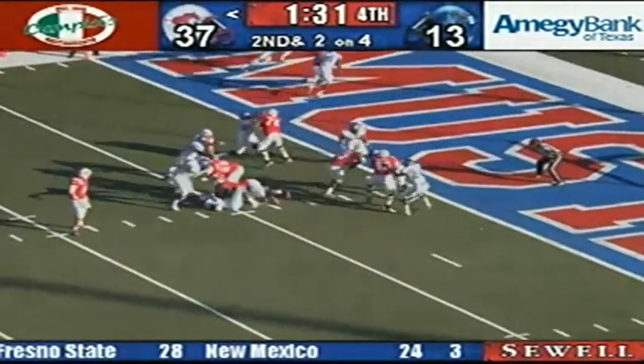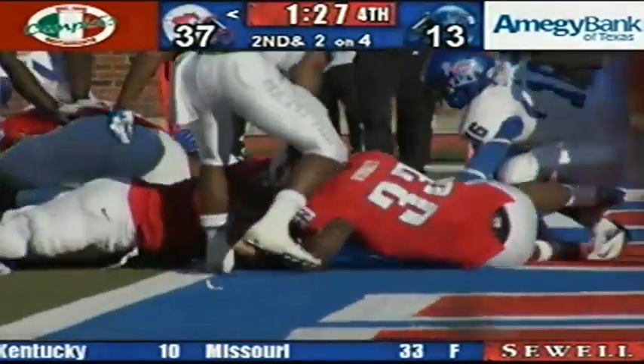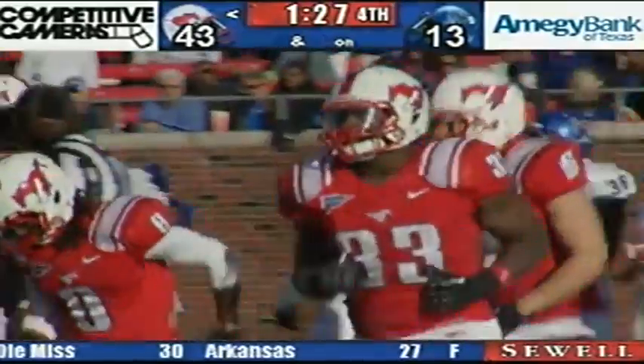Gilbert hands it to Rashad Wembley, going up the middle, into the end zone — touchdown! He fumbled the football right at the goal line, it's loose, no touchdown signal yet. Here we call touchdown — Rashad Wembley got it right to the goal line before he fumbled the football, he's into the end zone with his 5th career touchdown.